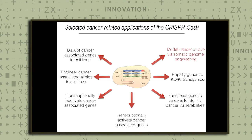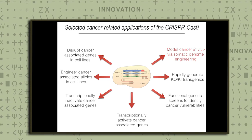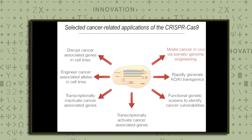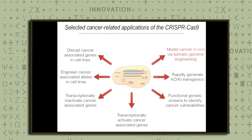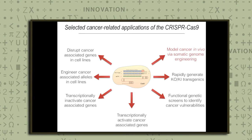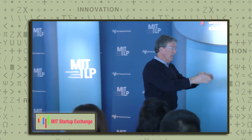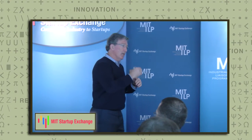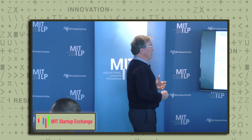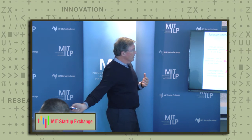CRISPR-Cas9 has been used for lots of different purposes: modifying genes in the germline, modifying genes in cell culture, and carrying out screens. There are companies based on CRISPR-Cas9 screening technologies — KSQ recently launched, for example, doing this. We decided to ask whether we could use CRISPR-Cas9 to mutate genes in vivo, skipping the germline step — just go straight into the developing tumor and mutate genes of interest, cutting out lots of time and saving lots of money.